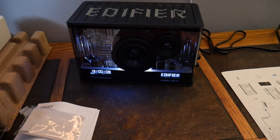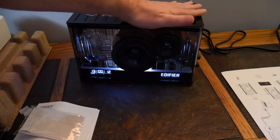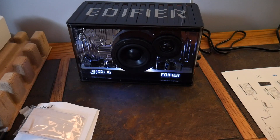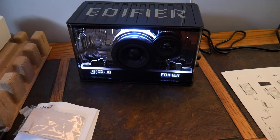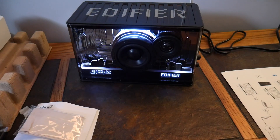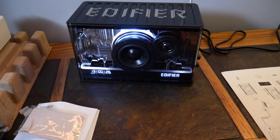This has a clock, so it can work as a bedside speaker, a desktop speaker, for music, gaming, or even audiobooks — though that might be overkill. Check the link in the show notes if you're interested. If you liked this video, give it a thumbs up, subscribe to the channel, and as always, guys — thanks for watching and have a good one.